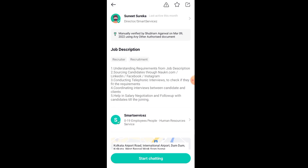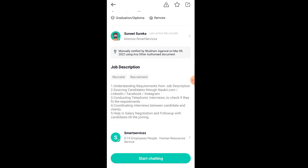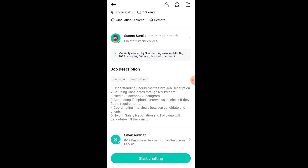Now, how can you apply here? You need to be a graduate. This is a remote location job and you can work from home in India. You need to have 1 to 3 years of experience. The salary range is 1 to 2 lakh annually, which means around 16,000 per month.